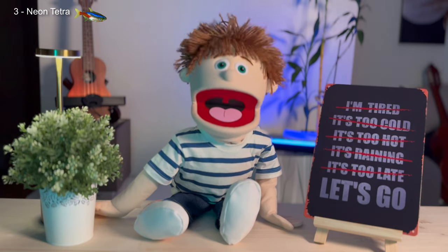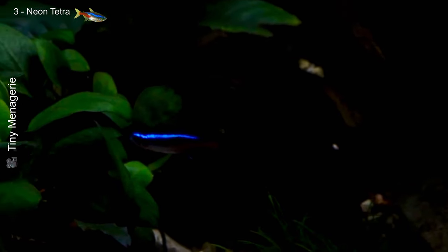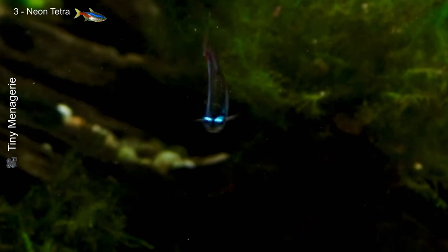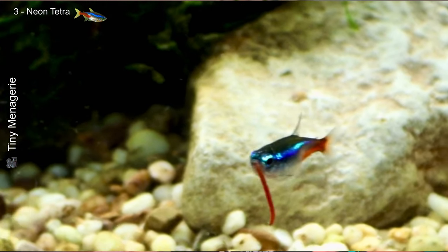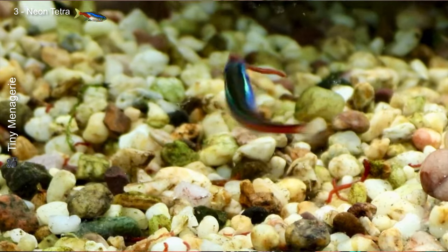Neon tetras prefer soft, slightly acidic water with a pH between 5 and 7 and temperatures between 20 and 26 degrees Celsius. They need good water quality, but they're still easy to care for as long as you maintain the tank properly. They're omnivorous and will eat both dry food and live food. They're perfect for community tanks because of their calm and peaceful behavior.